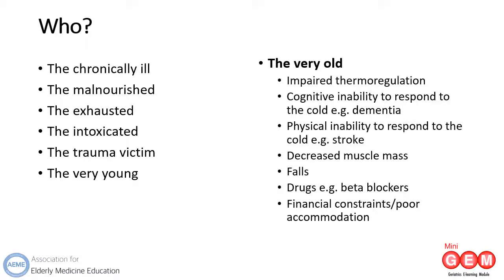There are many different groups of people susceptible to hypothermia. The elderly are particularly susceptible because of their normal physiology and any comorbidities they might have, which can impair their detection of a cold environment or their response to it. As a person ages, their blood vessels become less elastic and there is a thinning of the fat layer under the skin, which can usually help conserve heat. Falls and polypharmacy are also more likely. Don't forget that with the exception of the very young, the very old can also fall into any of the other categories: the chronically ill, the malnourished, the exhausted, the intoxicated and the trauma victim.